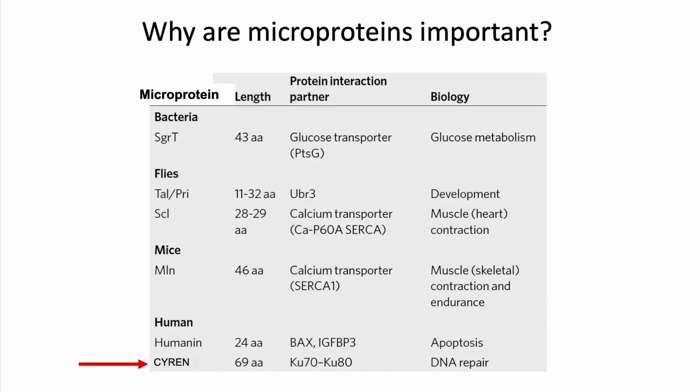Why are microproteins important? In general, discovering new microproteins are difficult to study and analyze due to their small size, low abundance, and poor stability. However, recent discoveries by our lab have shown that they have a very important biological function. For example, one of the new microproteins that we have discovered is called cyan, which is responsible for inhibiting the DNA repair pathway, which is very important in understanding how DNA mutations occur in different cancers.